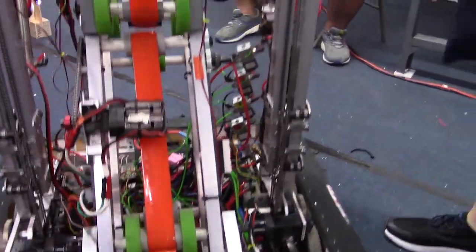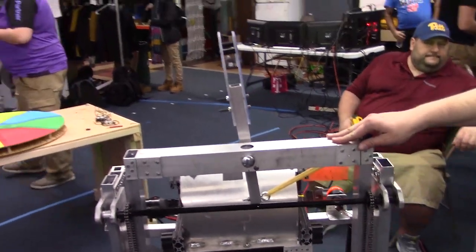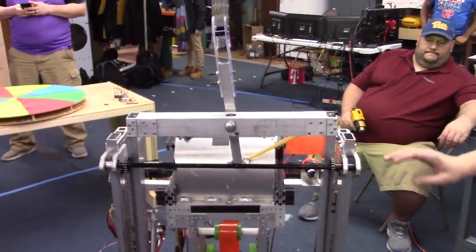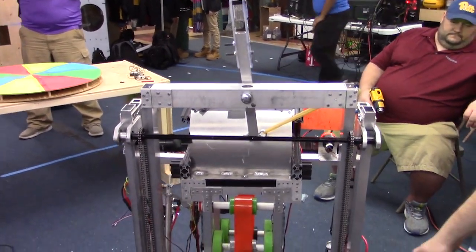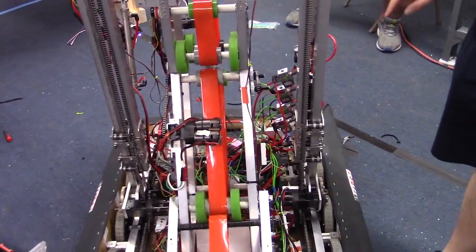On our climber system, we have yet to test it. Everything mechanically is together. We just need to make sure that it goes up, latches on the bar, and then we have the brake at the bottom that we need to test to make sure that it holds it in place afterward.